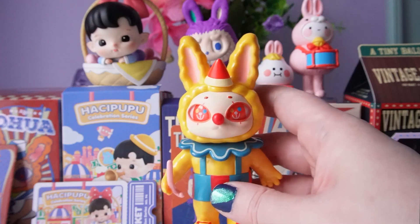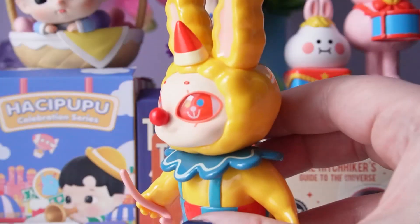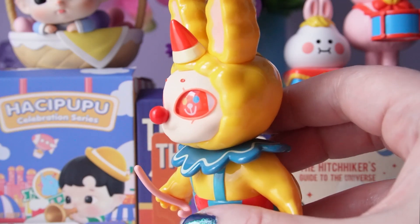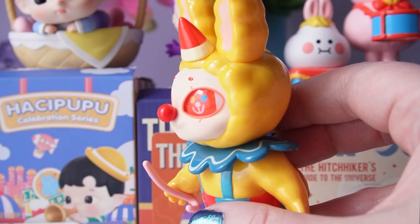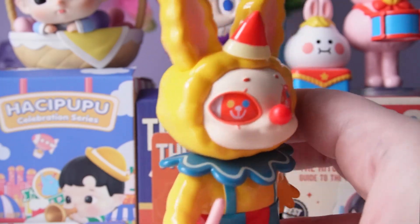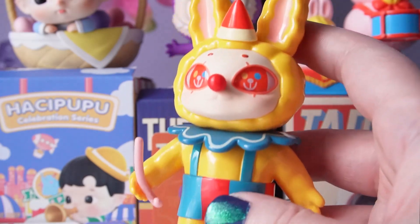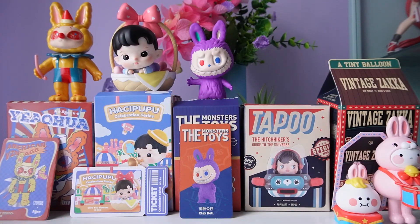I'm very curious to know if anyone in the comments was a fan of this one. For me I wouldn't pick up more from this series, but there are other Yeha series that I really like, especially the newest one. I would definitely pick up this character — just not this theme.